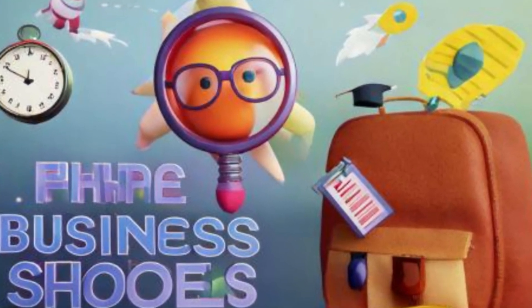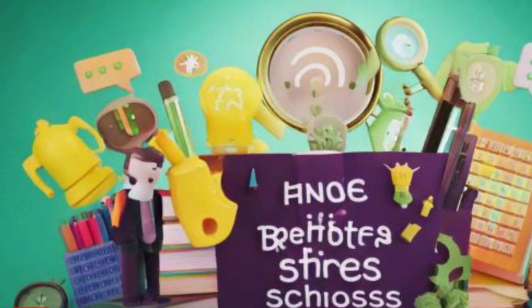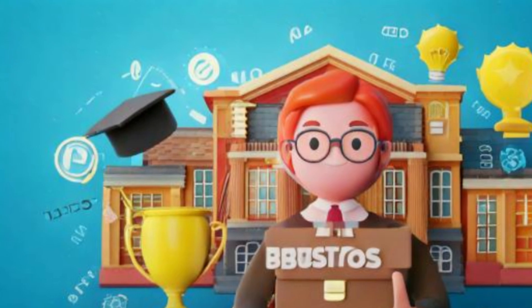Hello. How to find the best business schools. Finding the best business school for you involves several steps. Here are some tips to help you get started.